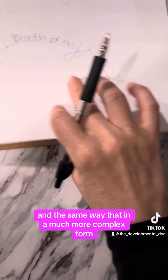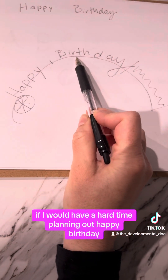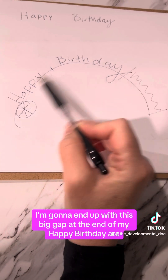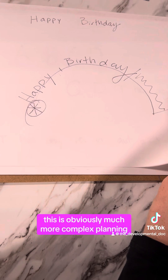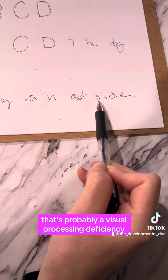In the same way — in a much more complex form — if I have a hard time planning 'happy birthday' in a nice arc, I'll end up with a big gap at the end. This is obviously more complex planning, but if we're having a hard time just doing this, it's probably a visual processing deficiency.